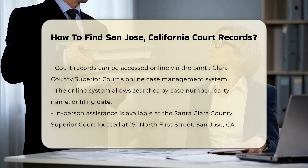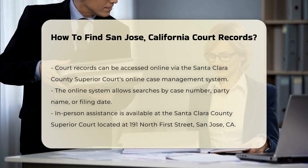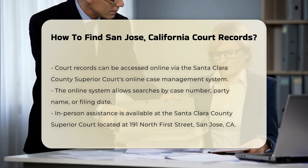Next, you can access court records online through the Santa Clara County Superior Court's online case management system. This system allows you to search by case number, party name, or date of filing.